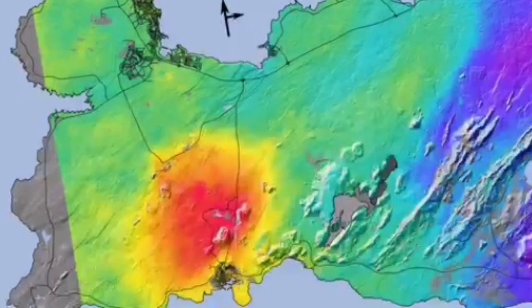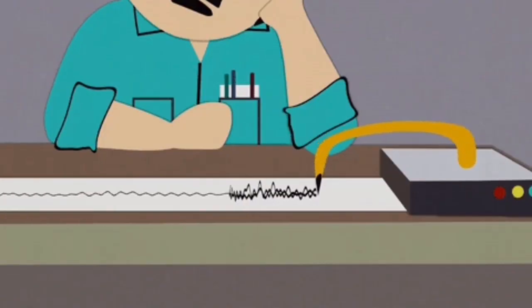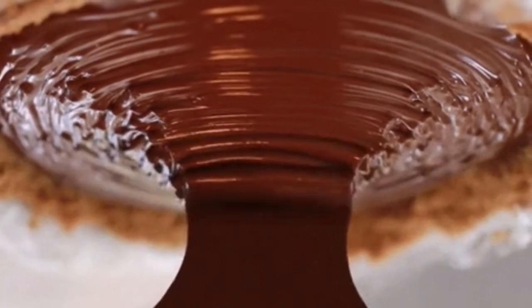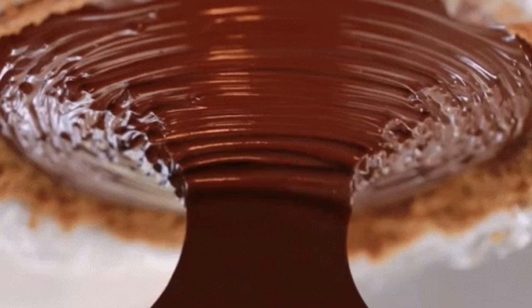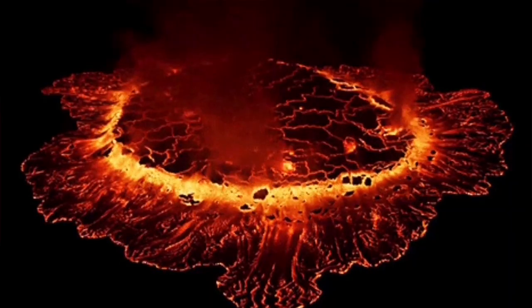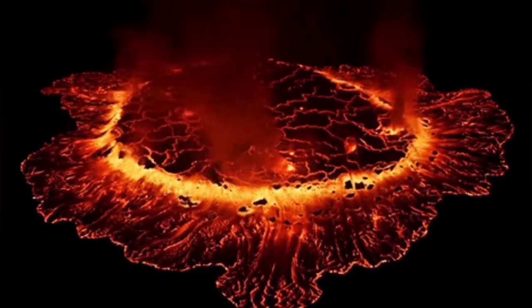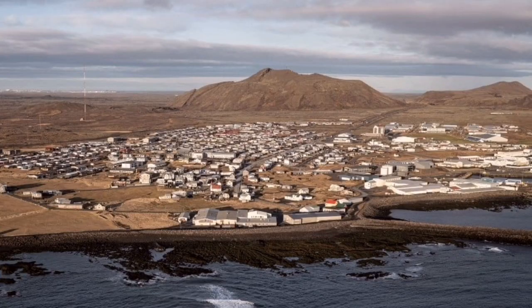Now it seems the Grindavík lava part — the magma under it — by the interpretation of the data that we have, it seems that that part is solidified. But the rest of it is spreading from the Svartsengi power plant, the Blue Lagoon as we know it, spreading toward the east and a little bit toward the west also.